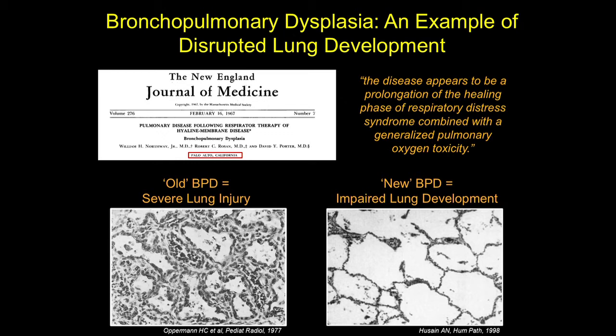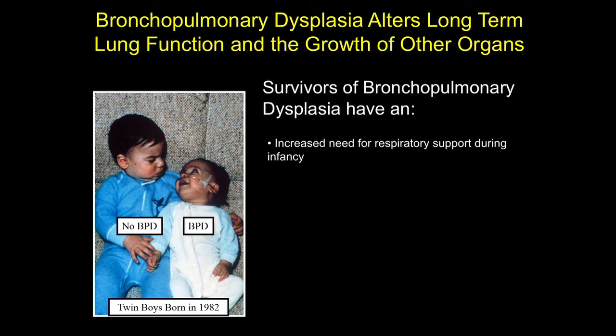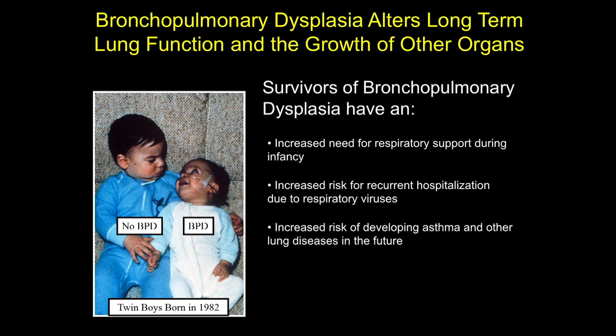Babies developing new BPD have larger and fewer air spaces, thus dramatically decreasing the amount of surface area available for gas exchange. The development of bronchopulmonary dysplasia not only affects short and long-term lung function, but also affects the growth and development of other organs. Babies who develop BPD often have an increased need for significant respiratory support in early childhood — supplemental oxygen, some need tracheostomies, or at times a mechanical ventilator. They're also at risk for recurrent hospitalizations for otherwise mild childhood illnesses, and they develop at a greater rate other lung diseases such as asthma or emphysema.